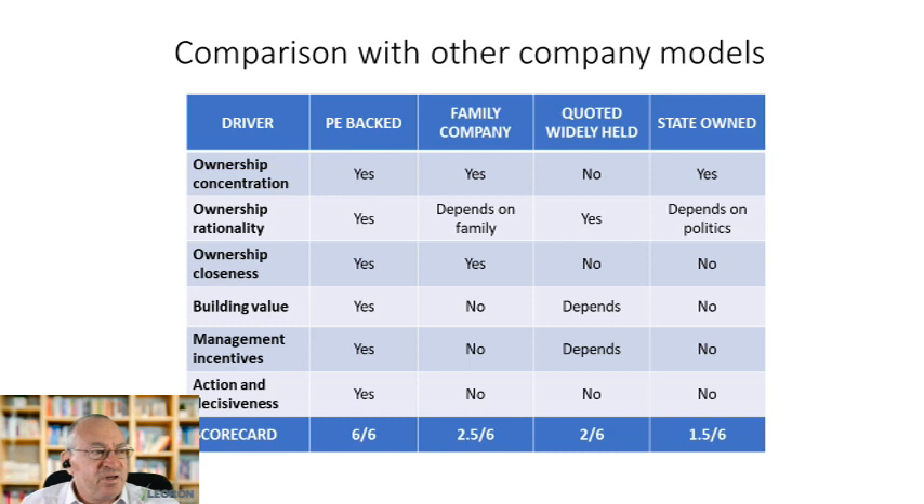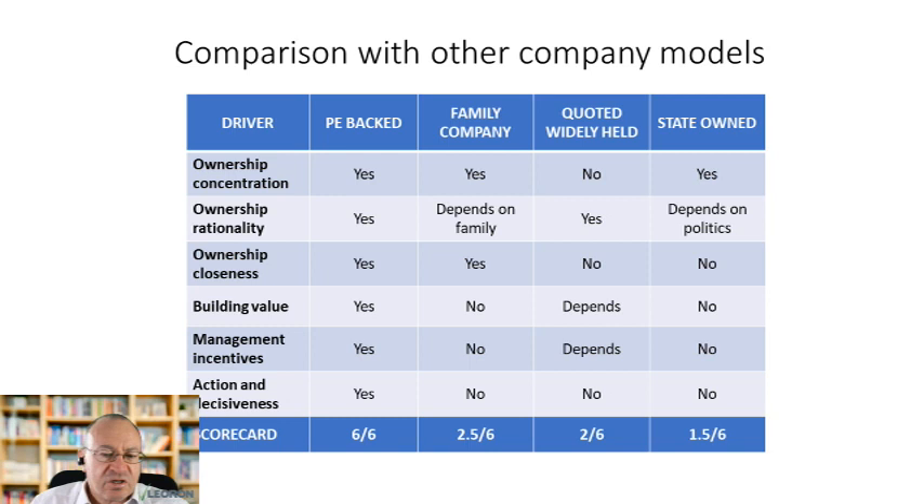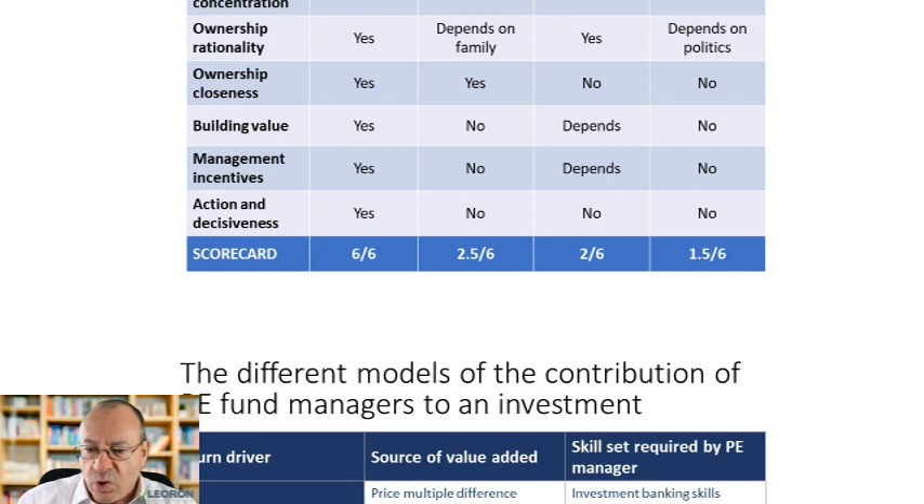Scoring the ownership models, the private equity backed company scores six out of six, the family company scores two to three out of six, the widely-held quoted company two to three out of six, and the state-owned company two out of six. This is an important conclusion — a private equity backed company is stronger than other types. In fact, this year we expect PE backed companies to be acquiring weaker competitors — single founders or others — who are net sellers, because PE backed companies have capital and know-how behind them.